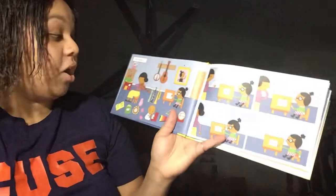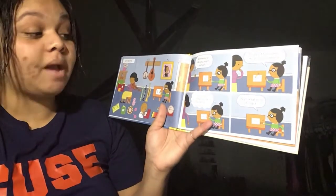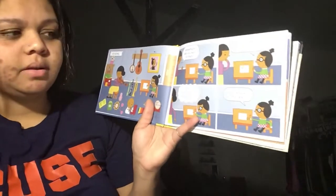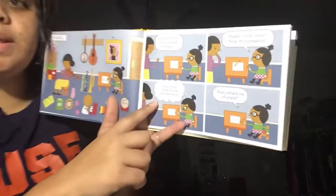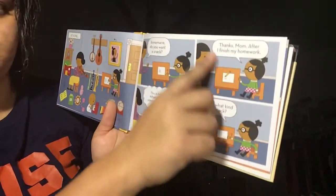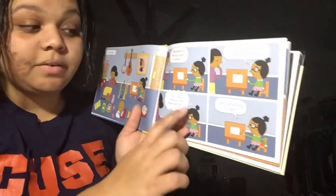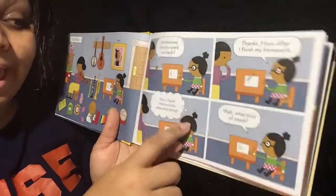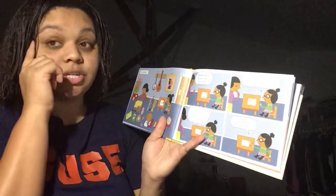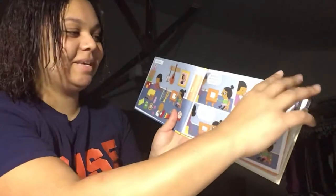Now Anne-Marie is at home. Anne-Marie, do you want a snack? Thanks, Mom, after I finish my homework. This is hard. Does anyone know what this bubble means? Why is this bubble different from these bubbles over here? That's right! You can see these little bubbles coming from her head, because this is what she is thinking — she did not actually say those words out loud. They're just in her head. And then she's wondering what kind of snack her mom was going to make for her.